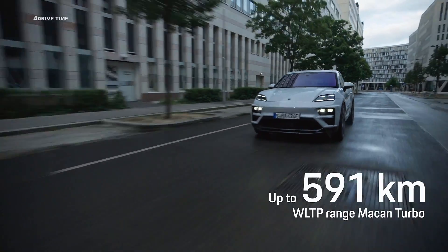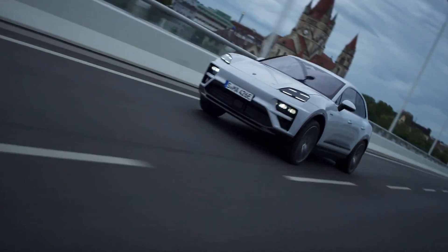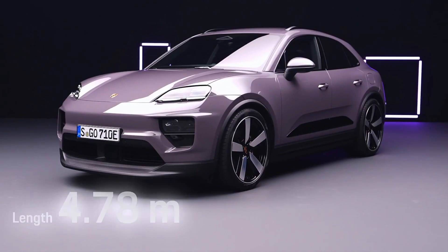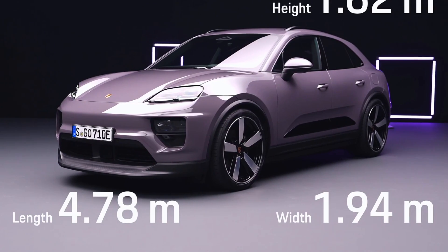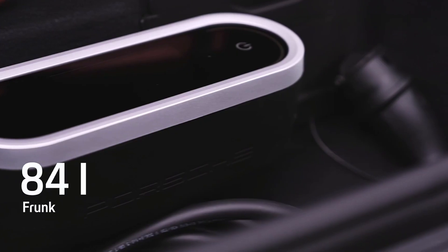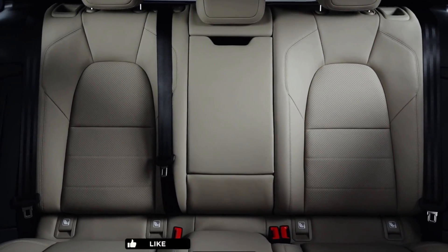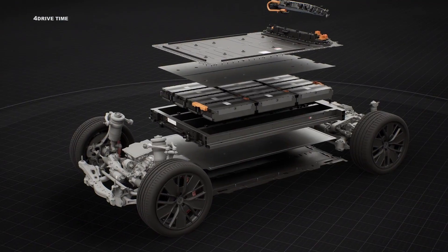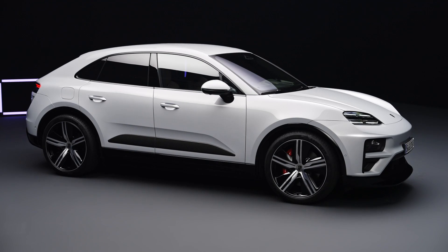Utilizing an innovative Premium Platform Electric with 800-volt architecture, the Macan sets new benchmarks in electric vehicle technology. Its lithium-ion battery, with a gross capacity of 100 kWh, supports fast charging up to 270 kW, allowing a rapid increase in charge level from 10 to 80% in approximately 21 minutes.